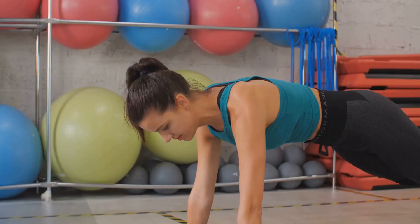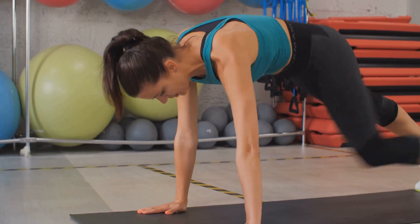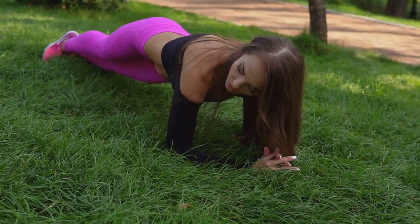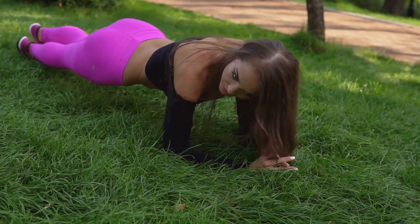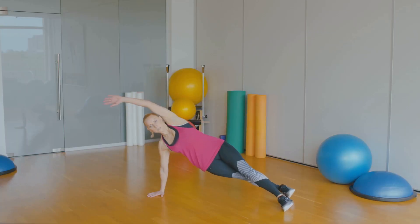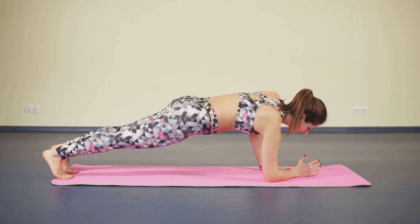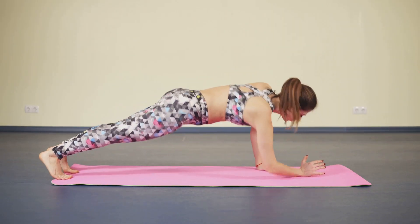Let's start with side planks. This is a fantastic exercise that not only targets your obliques but also works your entire core. Begin by lying on your side, then prop yourself up on your elbow and lift your hips off the ground. Hold this position for a few seconds then slowly lower yourself back down. Repeat this for a set amount of reps, then switch to the other side.